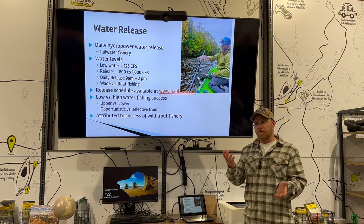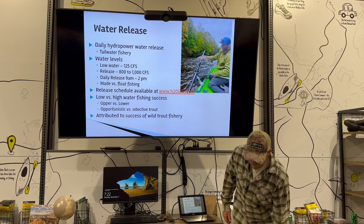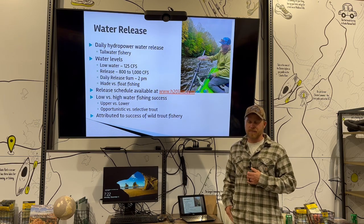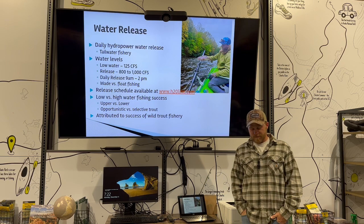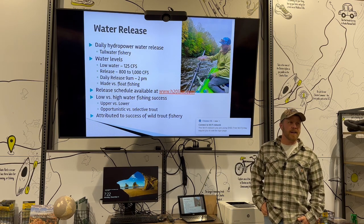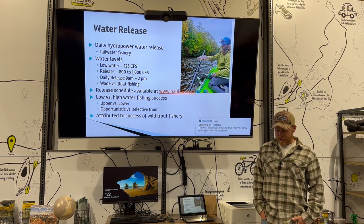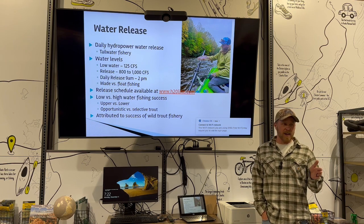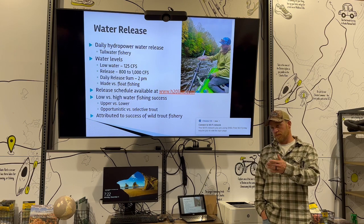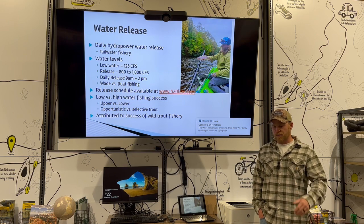The water fluctuates drastically. Back in the day when I was a kid, we'd be fishing at our knees and then my dad would be trying to save me because we were up to my chest within five minutes. There was no online forecast back then. The nice thing now is you can get a 24-hour forecast online, so from a wade fisherman's perspective you can figure out what the river is going to do 24 hours ahead of time, and they pretty much stick to it.